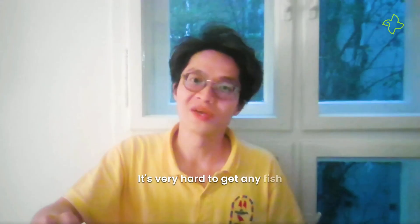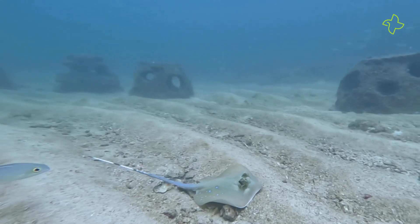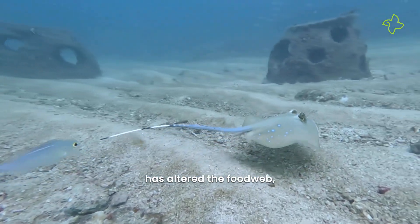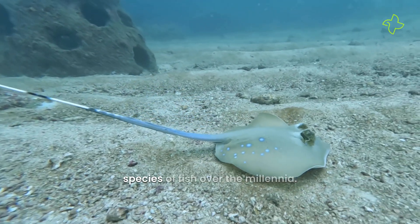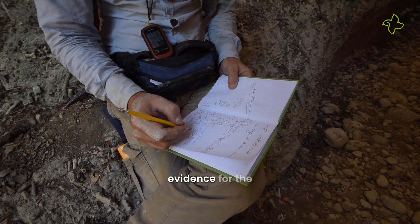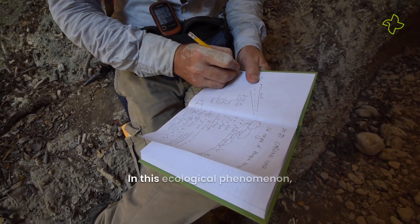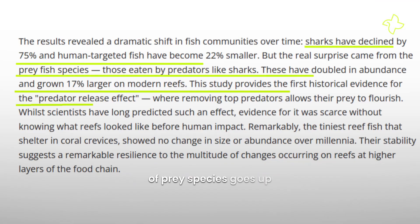It's very hard to get any fish fossils from that kind of material. Scientists found that fishing has altered the food web, sizes, and populations of several species of fish over the millennia. They also found the first evidence for the predator release effect phenomenon. In this ecological phenomenon, the size and population of prey species goes up when the predators decrease.